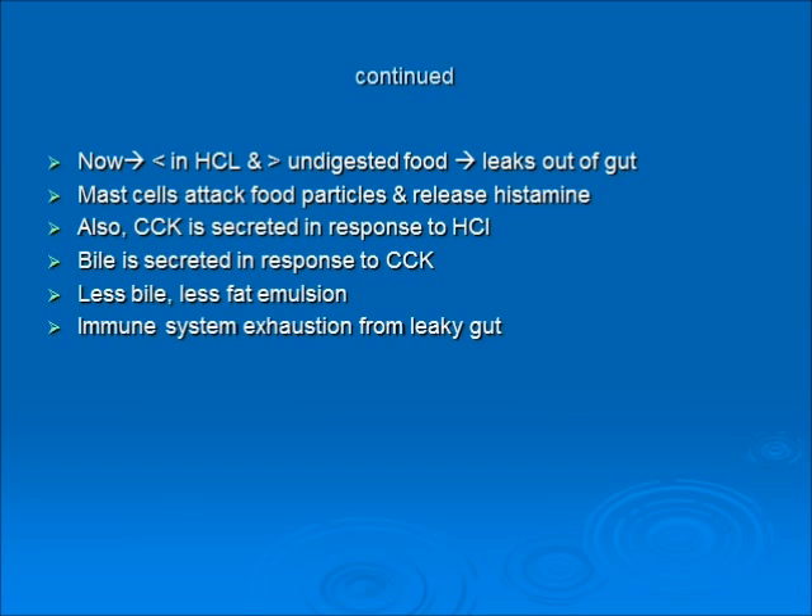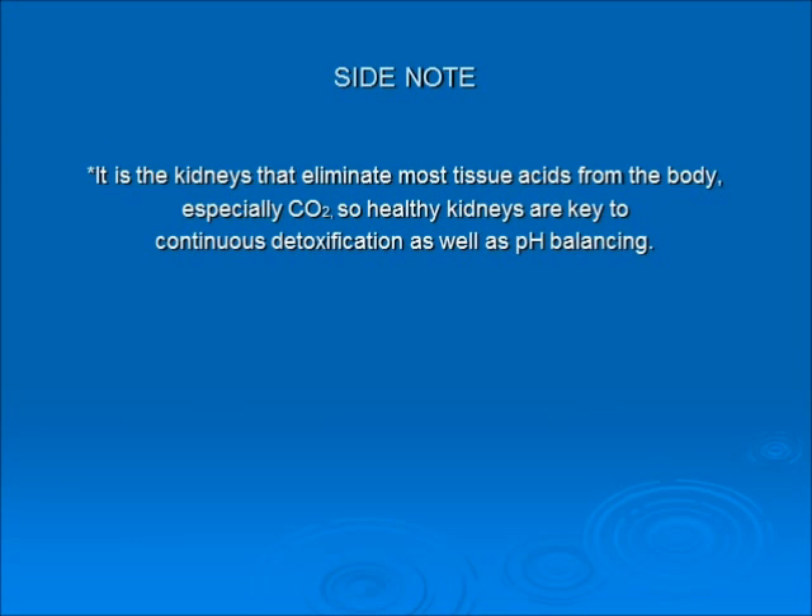The immune system is exhausted from leaky gut because food keeps leaking into the bloodstream, and instead of attacking viruses, bacteria, yeast, molds, and fungus, it's running around chasing undigested food. A side note: kidneys need to be healthy to help detox and pH balancing, because they eliminate most of the tissue acids from the body, especially carbon dioxide. Make sure you're doing things to keep kidneys healthy.